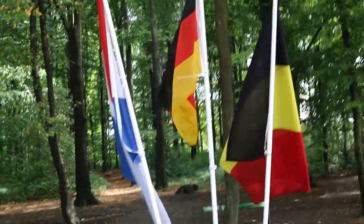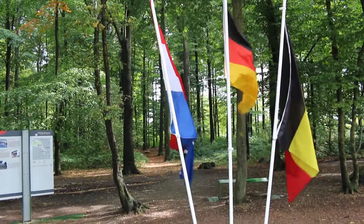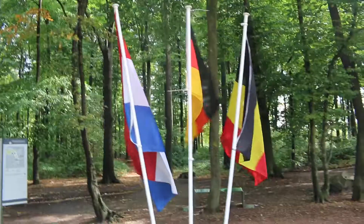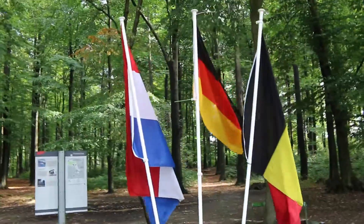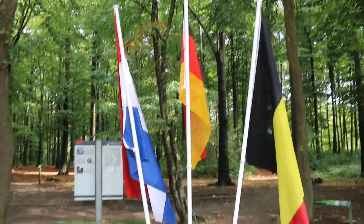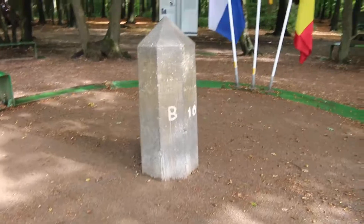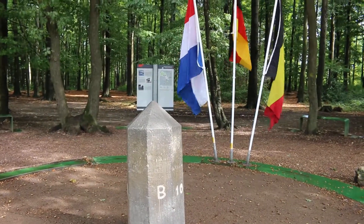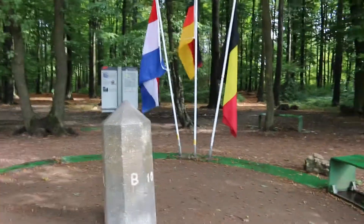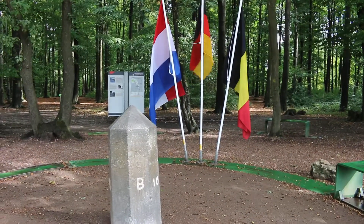And these are the flags of all three countries. I have never been in three countries at the same time. This is just pretty darn cool. There's not too many places in the world where you can stand in three countries at the same time, because mostly it's usually in a river or water. But here you can.